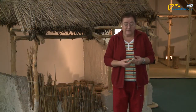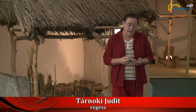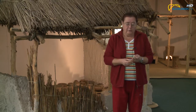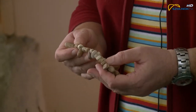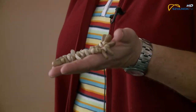A mai párperces régészeti lelet ismertetésünkön egy nagyon szép és érdekes újkőkori ékszert szeretnék önöknek bemutatni, amely egyébként a Damjanics János Múzeum állandó kiállításán meg is tekinthető. Ez az ékszer mezőtúr határában került elő.